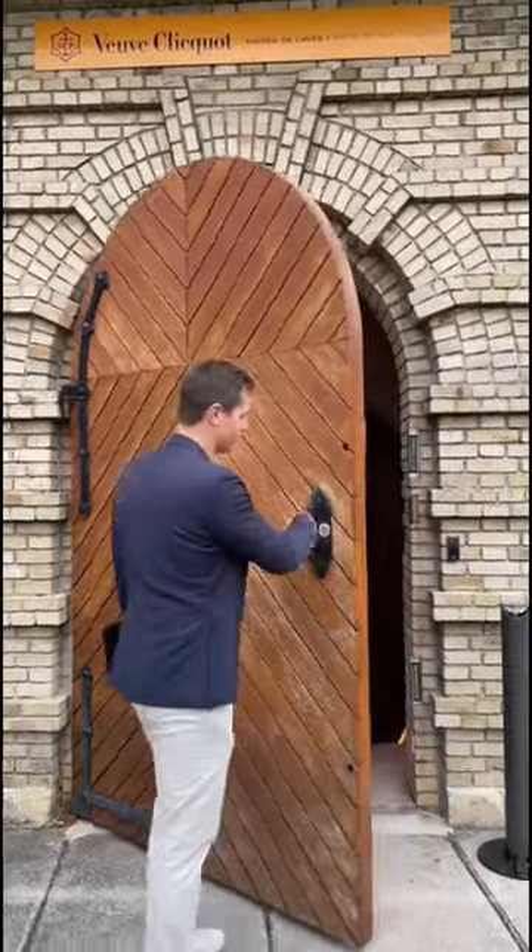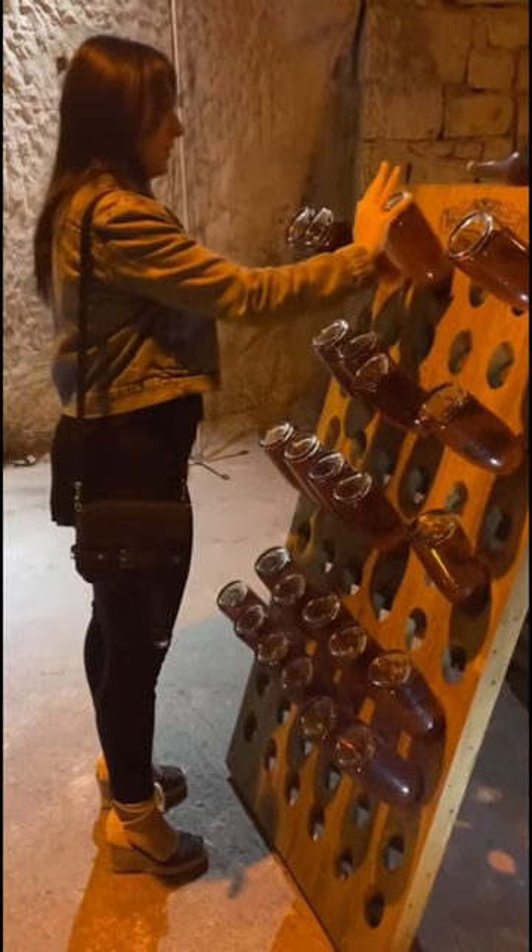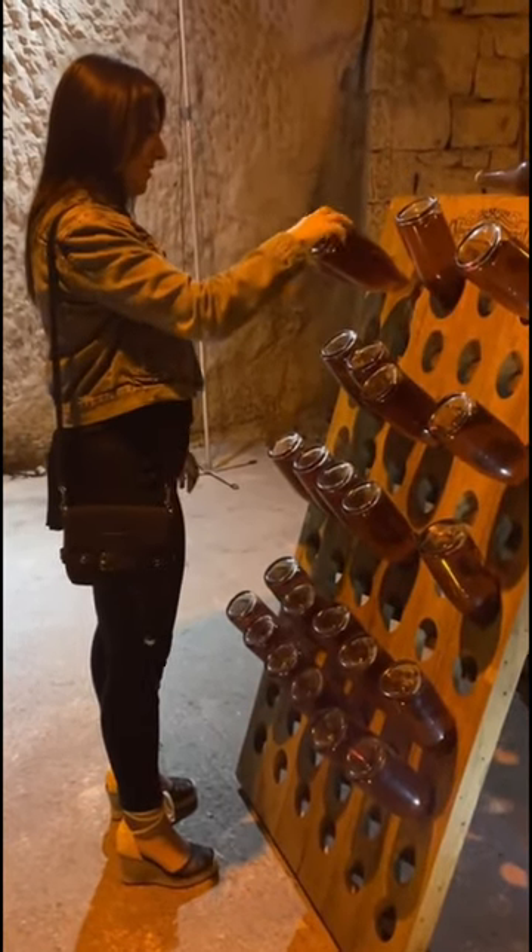Come take a tour and tasting with me at Veuve Clicquot. We'll start by going down to the cellar, which is about 60 meters under the ground and about 16 kilometers in size. Enjoy an interactive tour where you get to learn all about the production of champagne and even try to riddle some wines yourself.